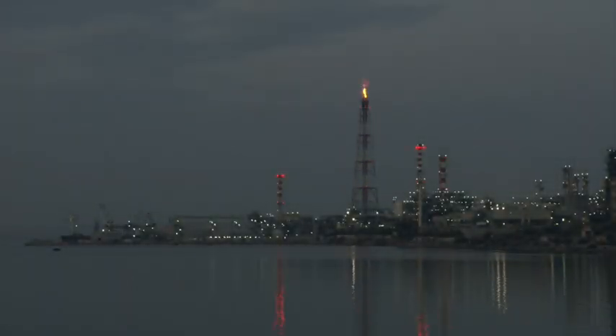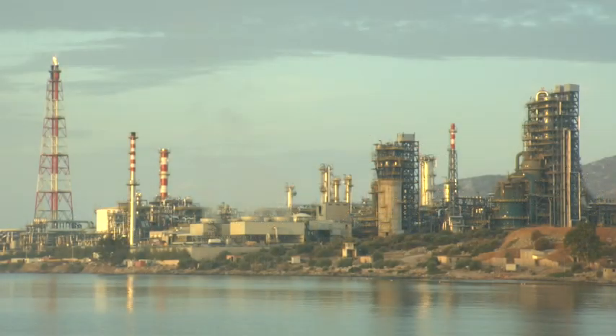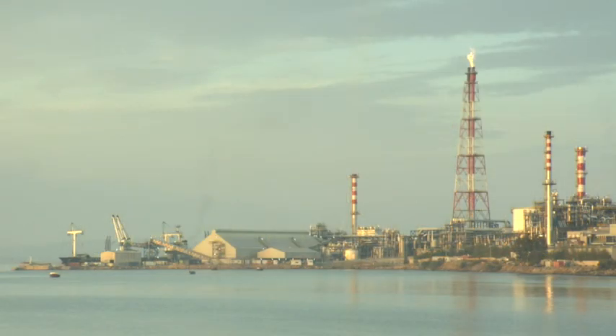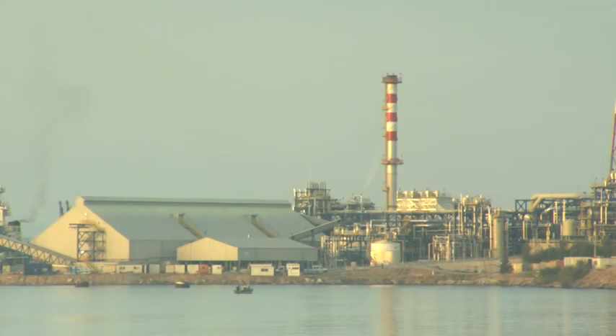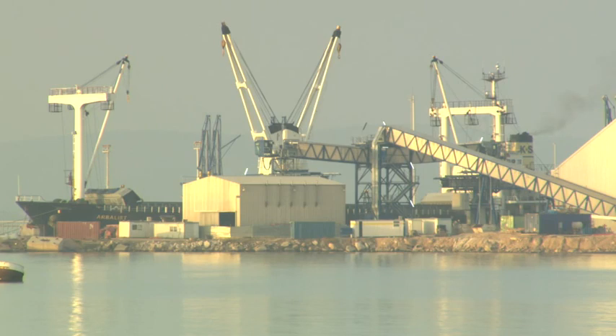Modern and efficient, the Alefsys refinery is a showcase of sustainability. A huge program of investment has transformed operations here, enabling Hellenic Petroleum to supply fuels that meet the latest international standards and do so in a way that minimizes impact on the environment.